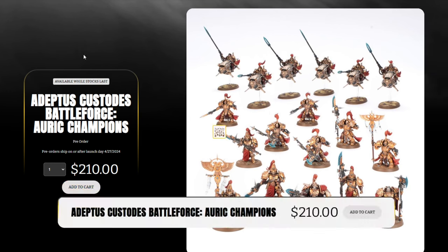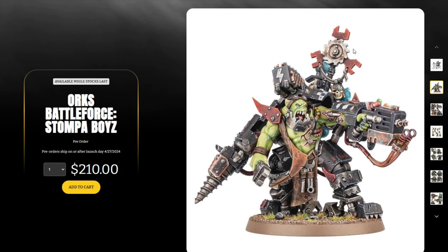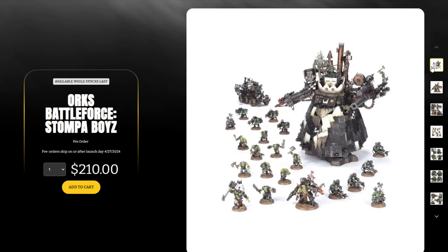Moving on to the Orks Battle Force — the Stompa Boys. Again, we've got this brand new character not released anywhere else yet, and it'll probably be some time before he comes out individually. We've got the new Big Mak — an awesome model right here. Really nice box set containing a Stompa, a Trukk, and a bunch of other good stuff. Hopefully you guys caught my breakdown video earlier this week comparing the value to MSRP and showing just how great these battle forces are.